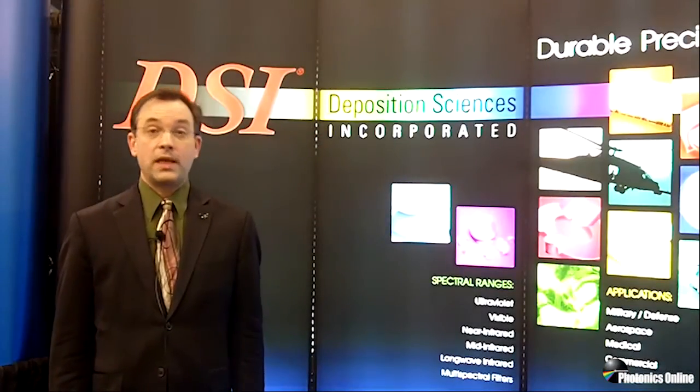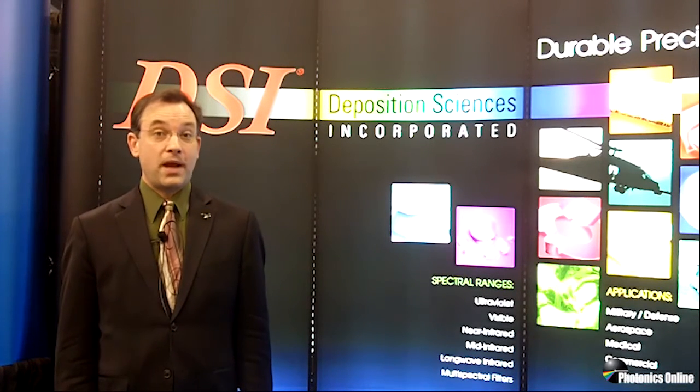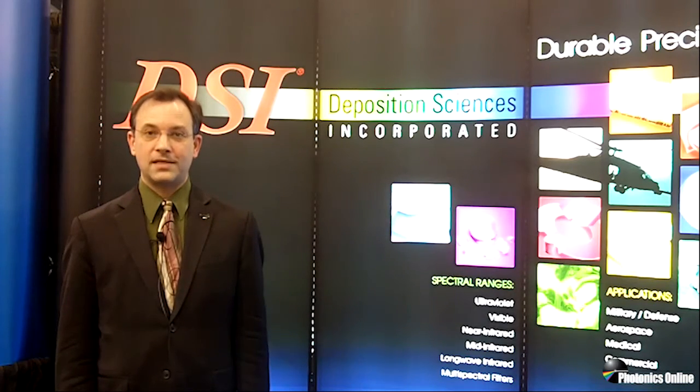If you're at the show and would like to discuss this or any other capability in more detail, please drop by and see us at booth number 730, or you can always visit our website at depthpsi.com.